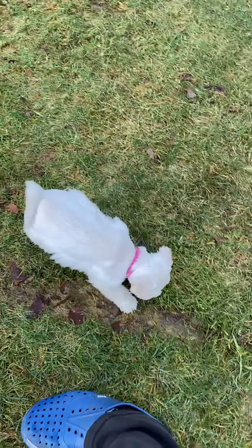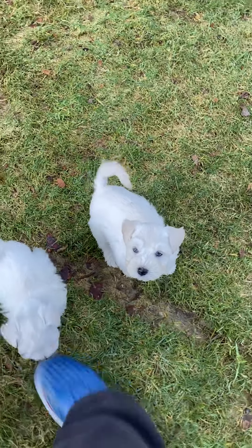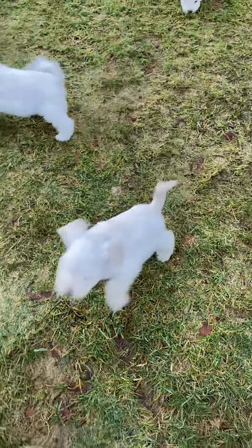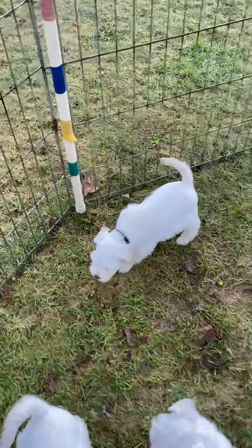This pink collar girl is Sugar from Bailey's litter. Hello, pretty girl. And Happy from Ellie's litter.